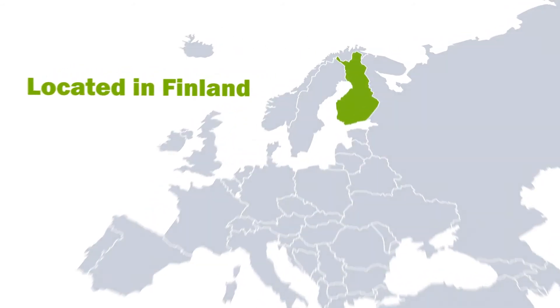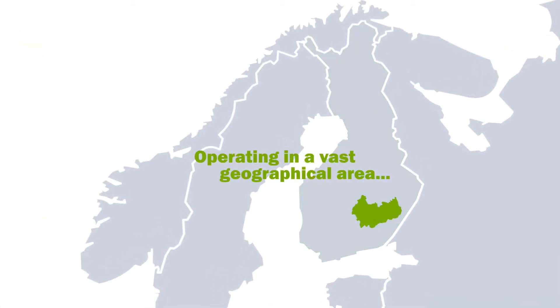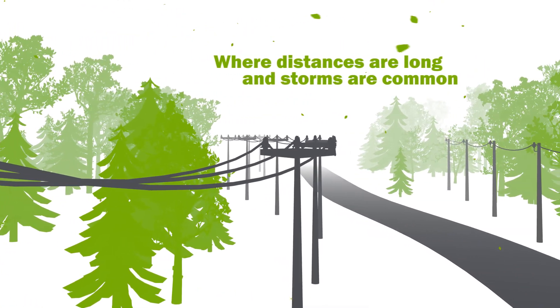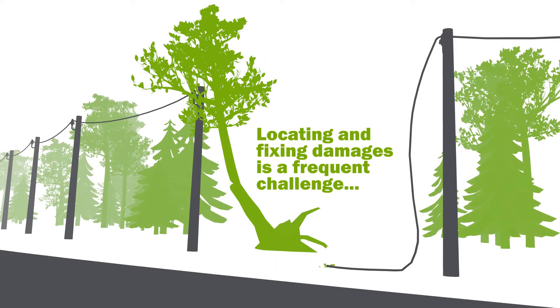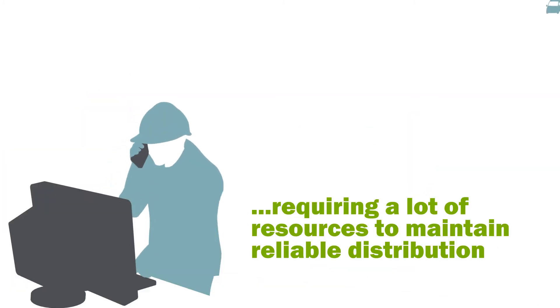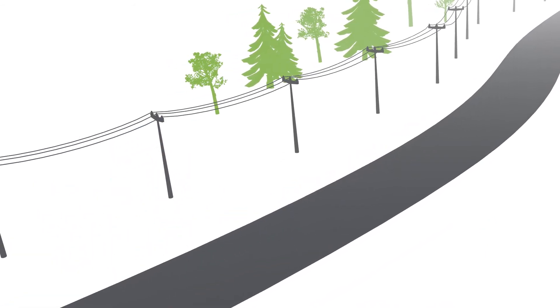Finland is a country known for its vast forests and long distances, and with a service area that is almost the size of Denmark, something may always come up. There are storms and heavy winds which cause interruptions in the network. JSE needs to locate and fix damages frequently and react fast. This requires a lot of resources and new ways to improve the process when needed.